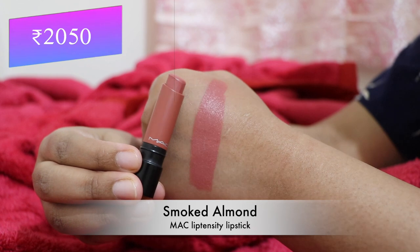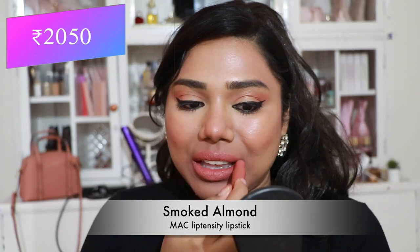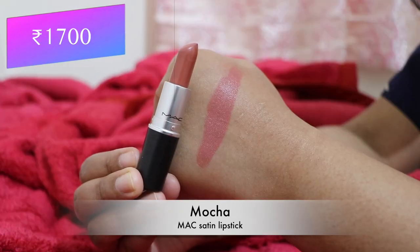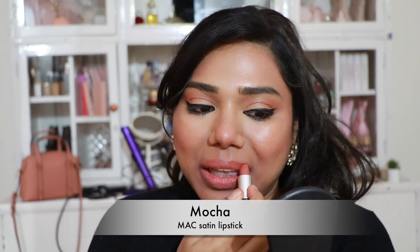Next, MAC Lip Density lipstick in 'Smoked Almond' — a pretty peach nude with an incredibly comfortable, creamy formula. Then MAC Satin lipstick in 'Mocha' — my absolute favorite, a peachy nude with a slight hint of brown undertones, flattering almost every skin tone.